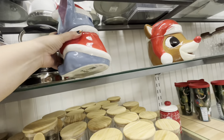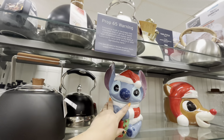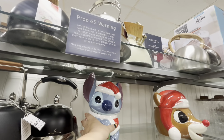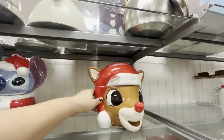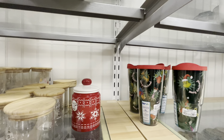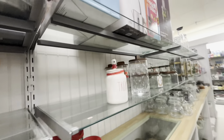And then look at how big the Rudolph cookie jar is — look at his head! It's 30 dollars as well. He's so big and beautiful.